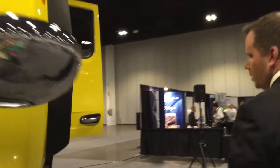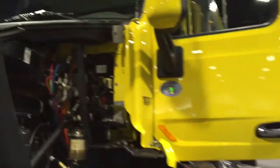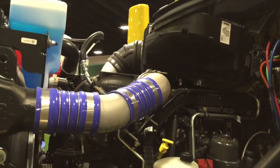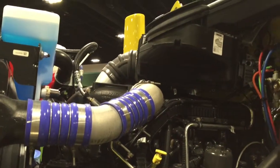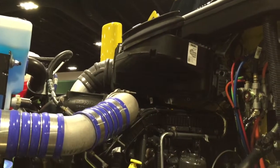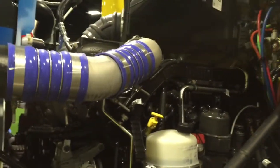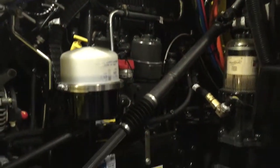You want to walk around a little bit while we talk, Jason? Come this way and take a look at the engine. So under the hood is an MX13 engine, which is our 12.9-liter displacement 6-cylinder diesel. It has ratings up to 500 horsepower and 1,850 pound-feet of torque, which is the highest for engines in its class.